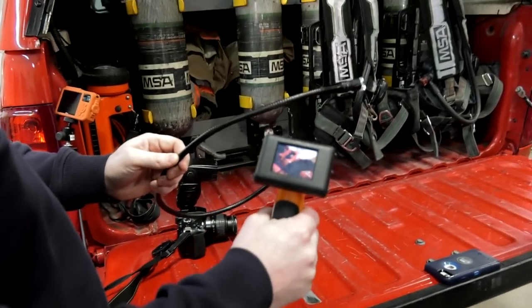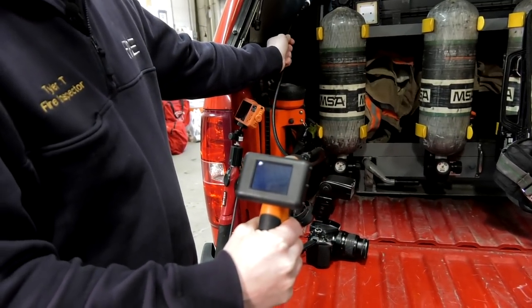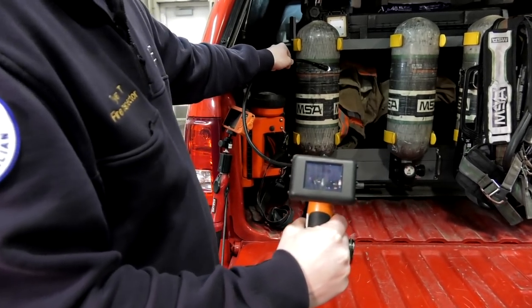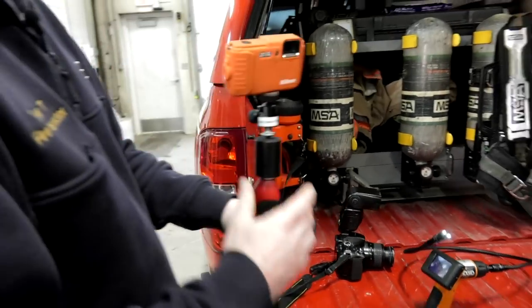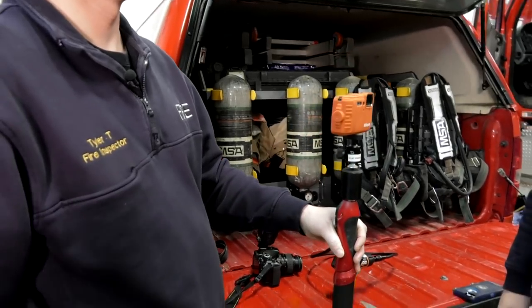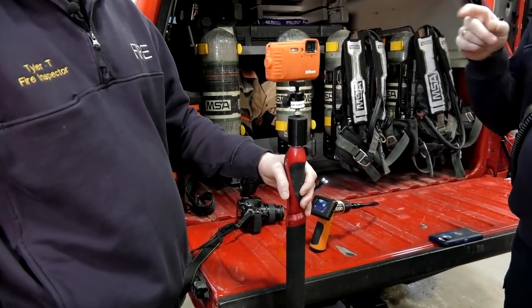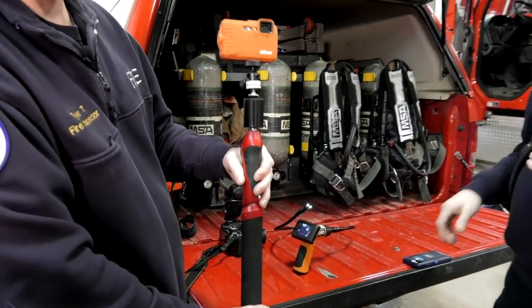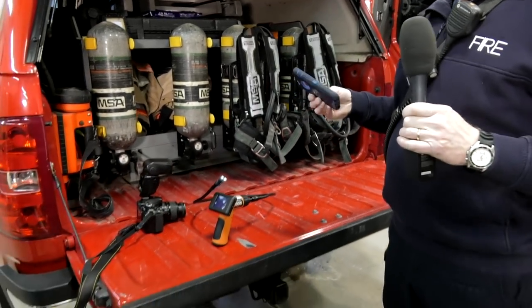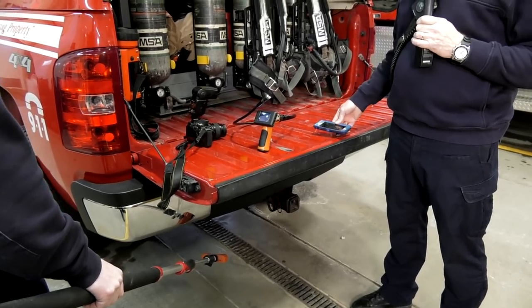A rigid sea snake camera allows investigators to look in places they can't physically reach, such as behind walls or under small areas, to examine electrical wires and switches. There's also a small waterproof digital camera for wet or stormy conditions where a standard camera could be damaged. This waterproof camera has a Bluetooth feature and an extendable wand that can reach up into attic areas or down below vehicles, projecting the image to a cell phone for remote control — very useful when physically crawling into those spaces isn't possible.